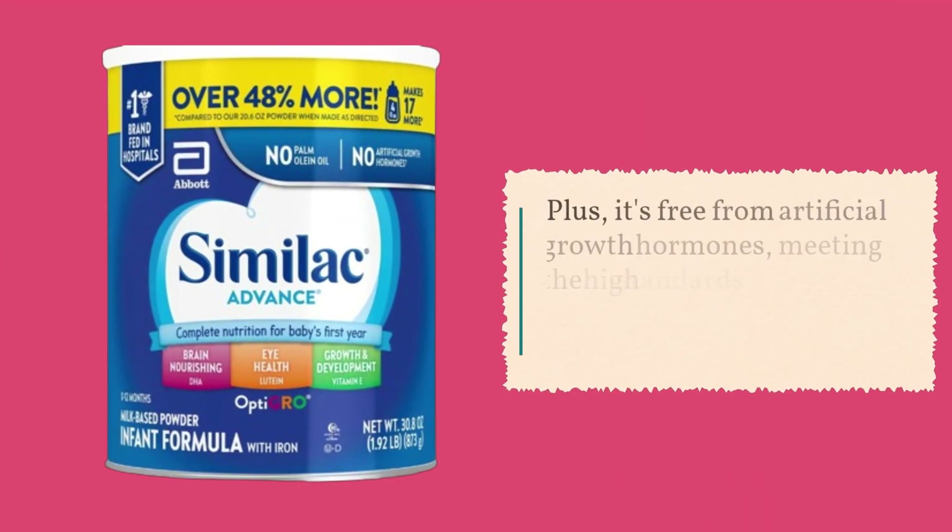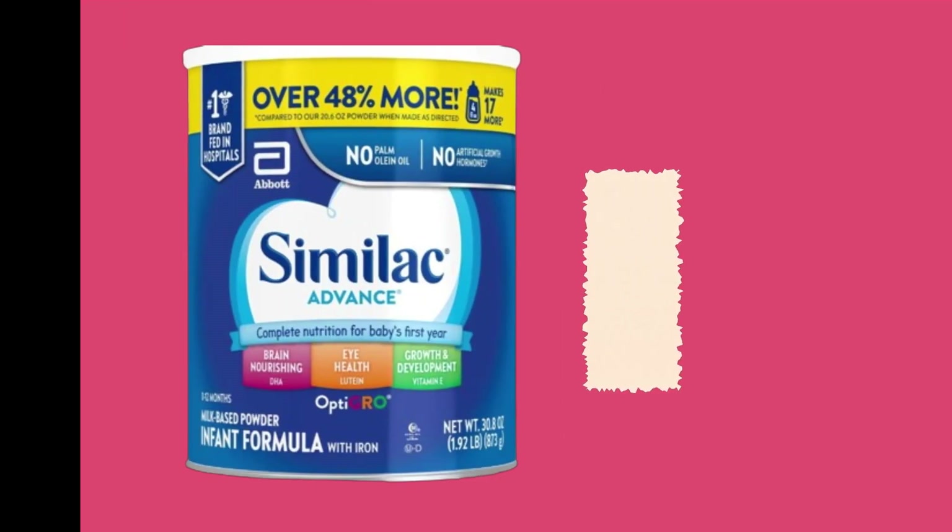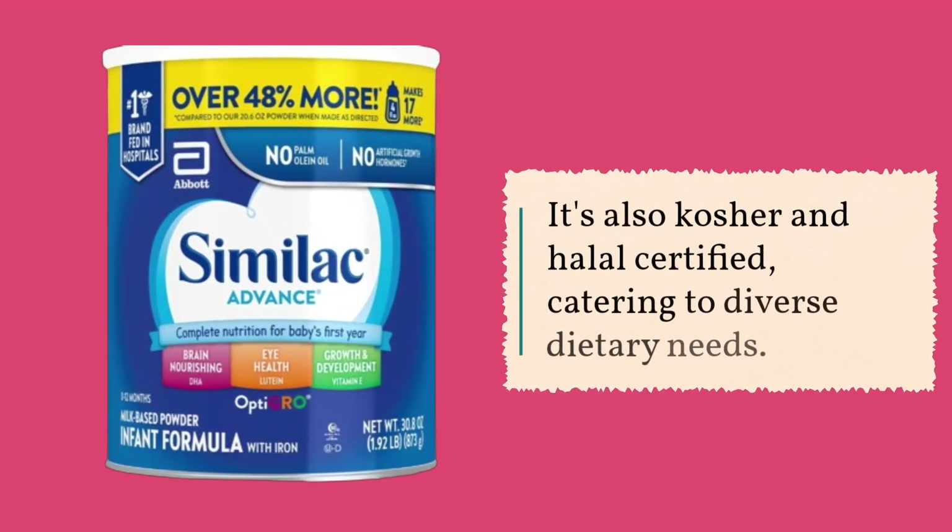Plus, it's free from artificial growth hormones, meeting the high standards set by parents and healthcare professionals alike. It's also kosher and halal certified, catering to diverse dietary needs.